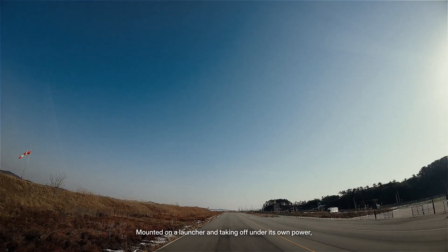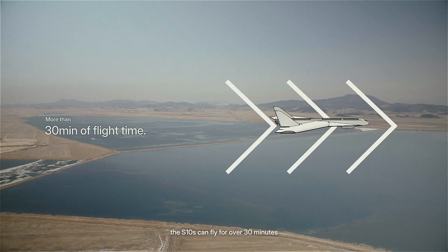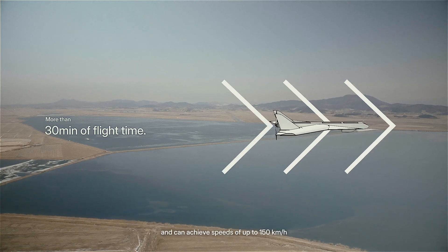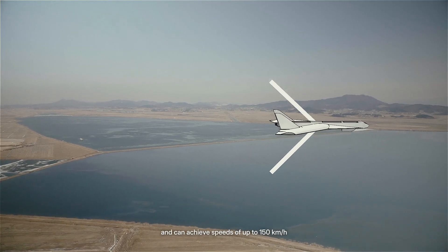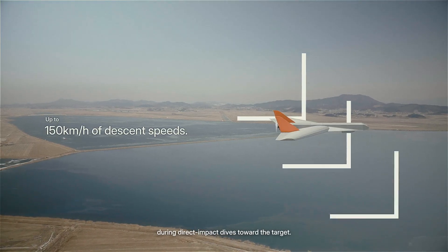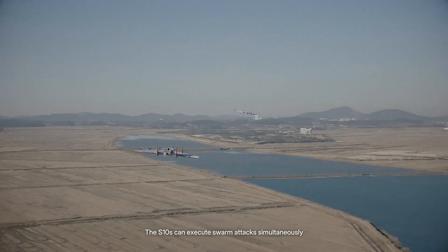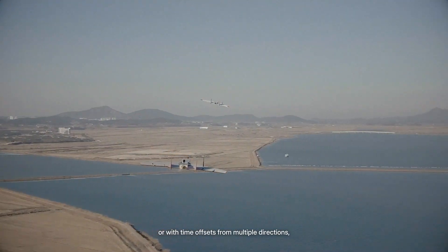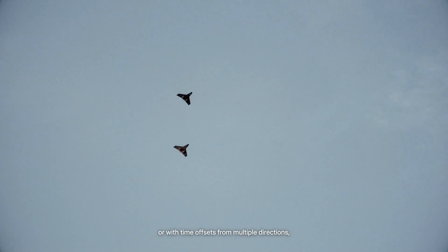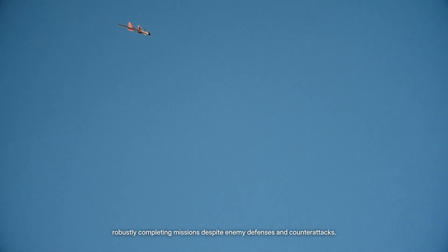Mounted on a launcher and taking off under its own power, the S-10S can fly for over 30 minutes, and can achieve speeds of up to 150 km per hour during direct impact drives toward the target. The S-10S can execute swarm attacks simultaneously or with time offsets from multiple directions, robustly completing missions despite enemy defenses and counterattacks.